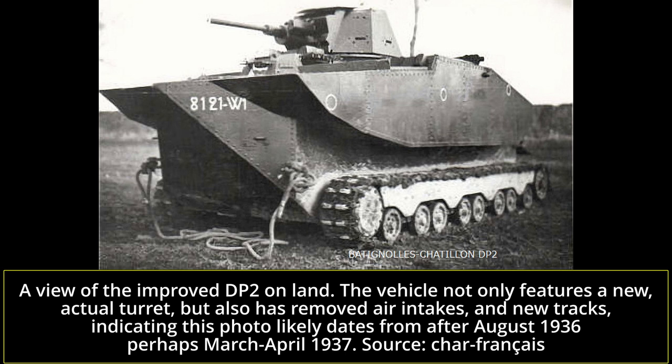Once again, this is obviously intended to maximize buoyancy. It would, however, highly reduce the vehicle's crossing capability when dealing with trenches and other obstacles.